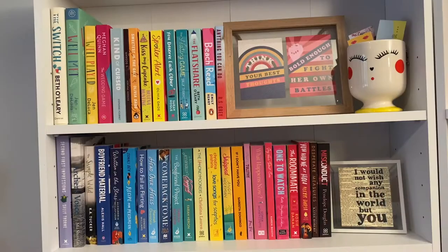I organise my books in a variety of ways — it just depends how many I have in a certain category and how they fit on the shelves. I read mostly romance books so most of the books I own are romance. This top shelf on the left side is for romance books which I have read, and you can tell there's not many of them.